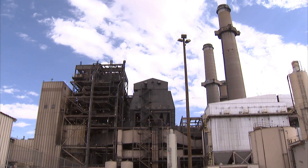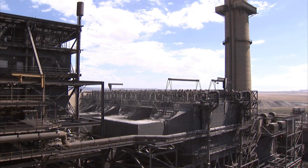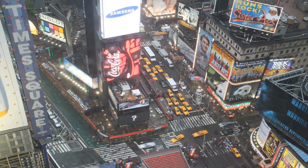In the future, coal will still be the primary way of generating electricity, and the demand for coal is going up. In a few years, globally, there will be a greater demand for coal than for oil, because people want cheap electricity and coal provides it. But as we use more coal, CO2 emissions get higher.